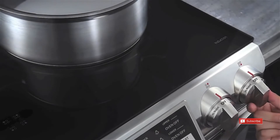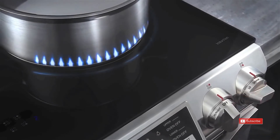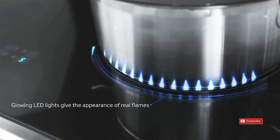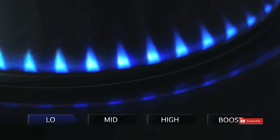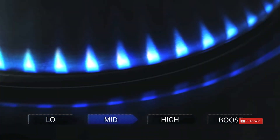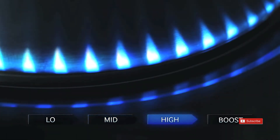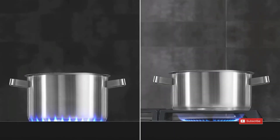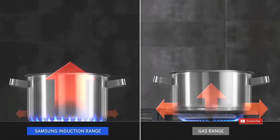If you like the look and functionality of real gas flames, these virtual flames should do the trick, letting you know if the element is on and how hot it is. The induction cooktop itself uses electromagnetic fields to directly heat your cookware, resulting in a cooler cooktop and quicker cooking times. This method of cooking also allows for this cooktop to be 90% more energy efficient than a gas or radiant cooktop, ultimately saving you time and money.